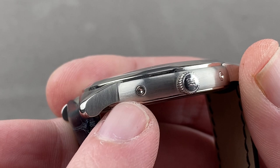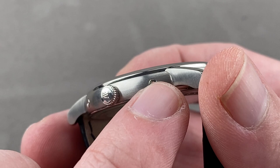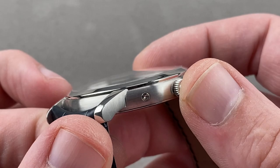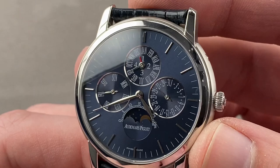Welding the lugs on separately instead of stamping the whole thing or just machining it is an old-school handcrafted way to make a case. It takes more time, it takes more skill, it requires more money — but AP was not pinching pennies or going modern tech with the fabrication of this watch. This was not an automated project.